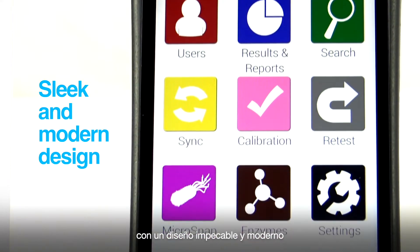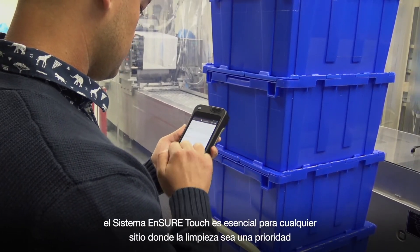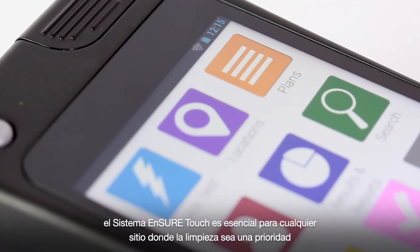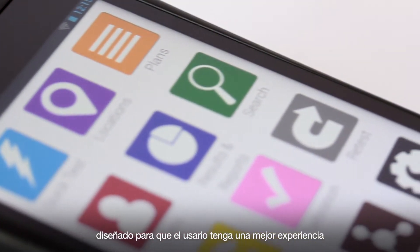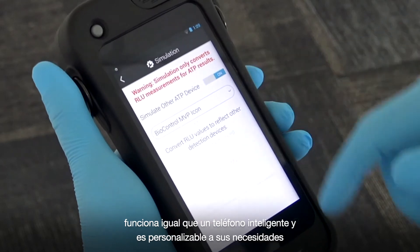From its sleek and modern design to its powerful and accurate internal components, Insure Touch is the essential system for anywhere that cleanliness matters. Designed for the ultimate user experience, it works just like your smartphone and is customizable to your needs.